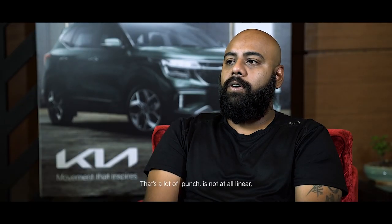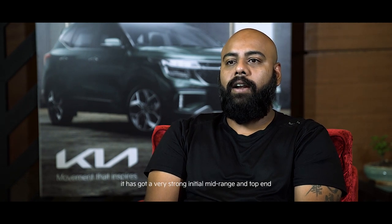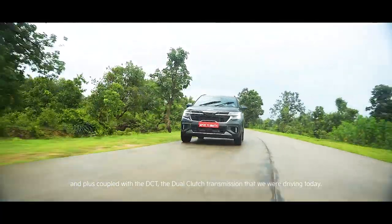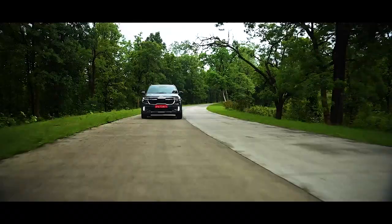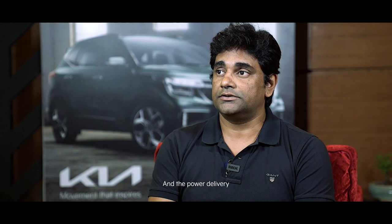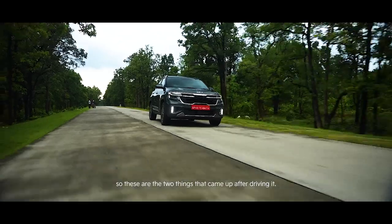There's a lot of punch — it's not at all linear in the sense that it has a very strong initial mid-range and top end. Coupled with the DCT dual clutch transmission, the power delivery is good and very linear in the way the power builds up.